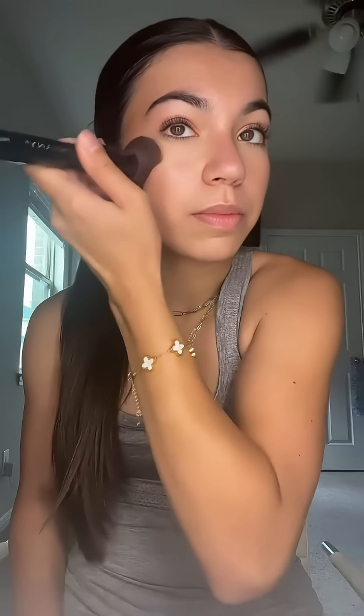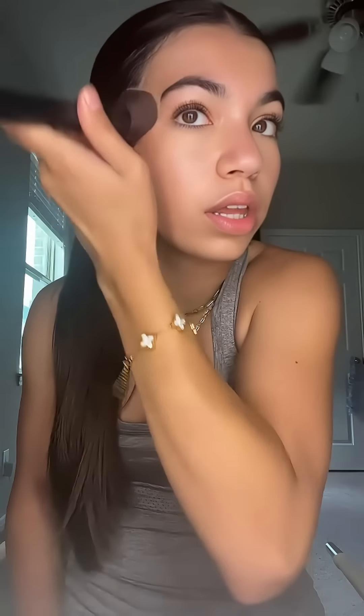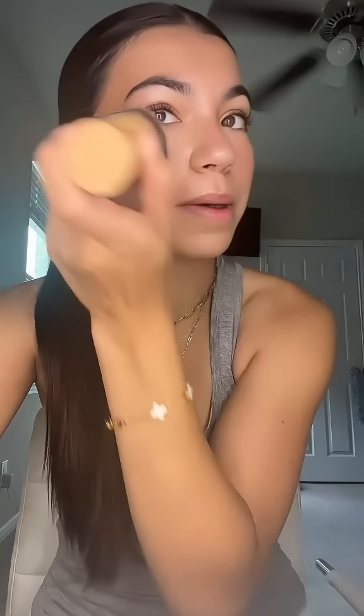Tomorrow will be my last day of biology forever. Sorry for not making a get ready with me all weekend - I probably could have made one Saturday but my sister's friends were over and they were all screaming 'Skibidi Toilet.' I tanned on Saturday - you can barely tell but it's a start. The UV has been high all week and weekend, which is awesome. Please ignore how I messed up my blush.